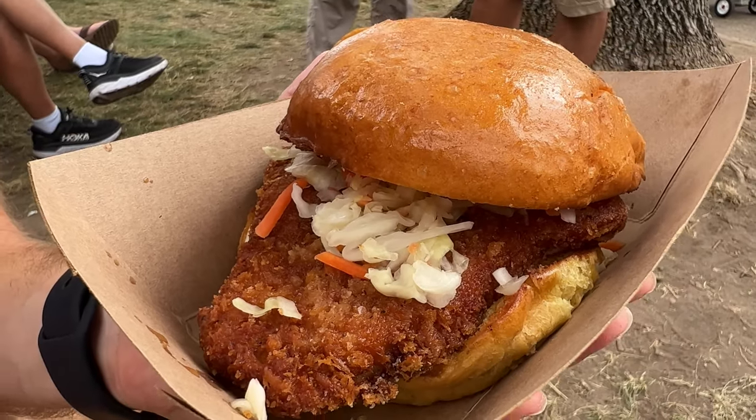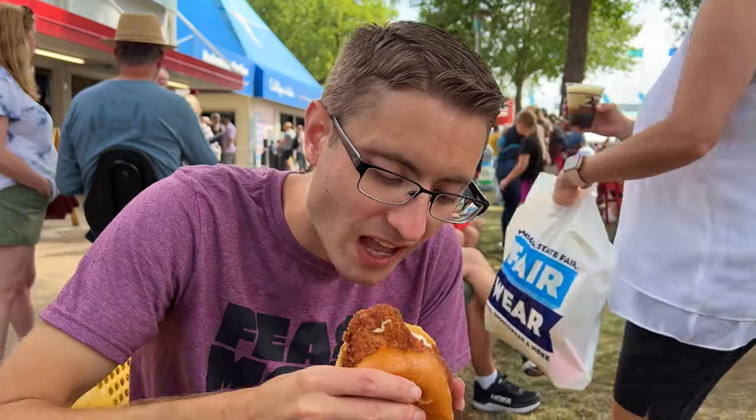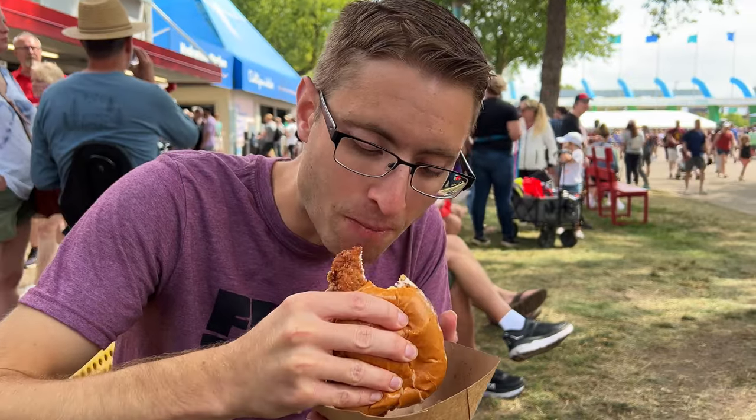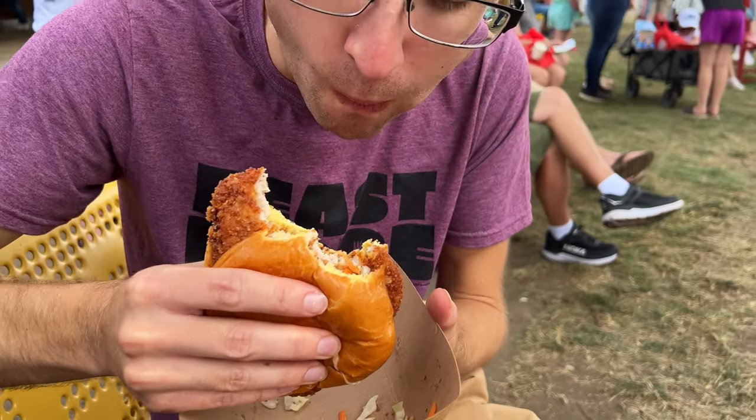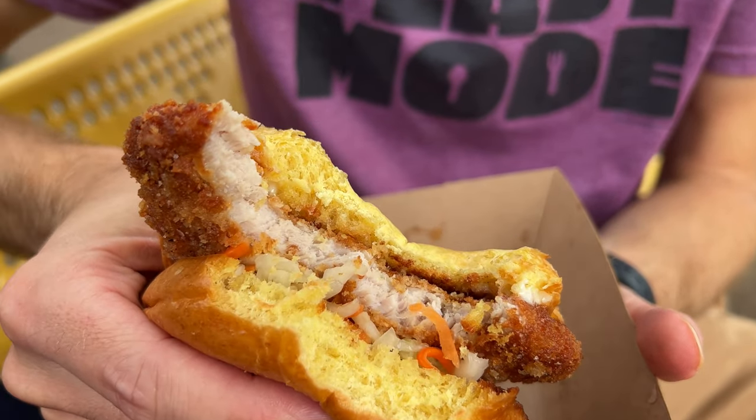We got the pork schnitzel sandwich from the Minnesota Farmers Union — a little slaw and some sauce. That's pretty darn good. Nice crispy crust, tender pork. I'll probably give it like a four out of five.